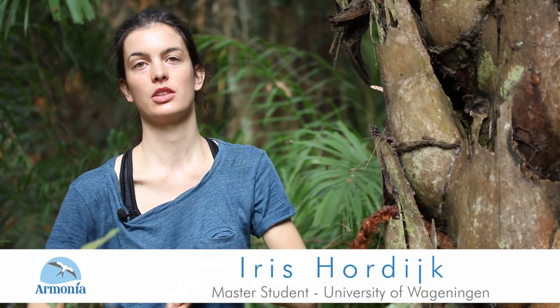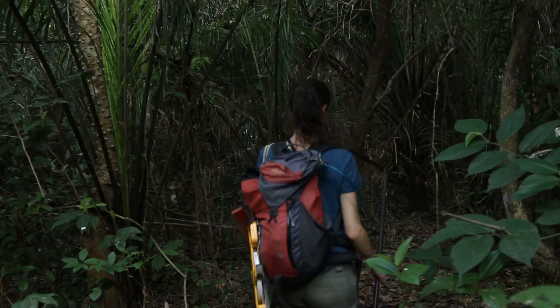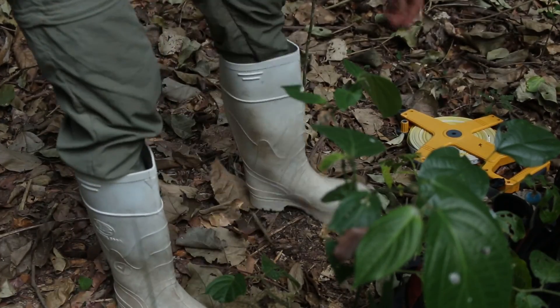I have chosen the Barba Azul Nature Reserve for my field studies, for my thesis, because I really wanted to do field work in South America. It was very important for me to learn and to practice more my field work techniques.